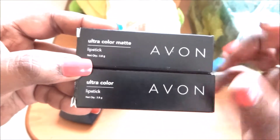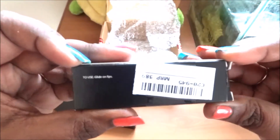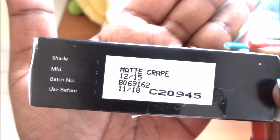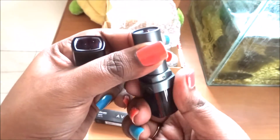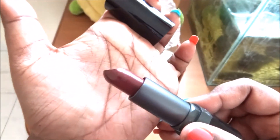So this is the Matte Grapes shade — it's a very dark berry shade which I saw in the picture. Let's do a swatch to see whether that's how the color actually is. The packaging is quite nice, I like it — it's very classy, sturdy, and nice. This is how the color looks.